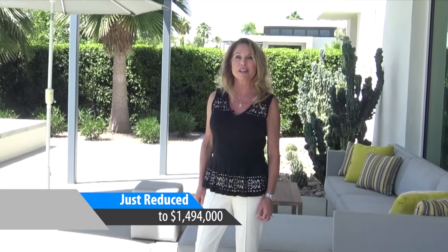Really glad that you joined me here today for our virtual open house. Give me a call — happy to show you on private tours. Thank you again.